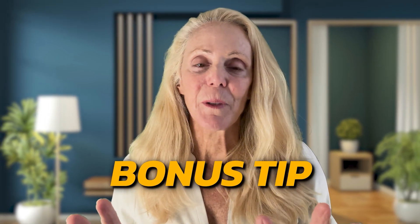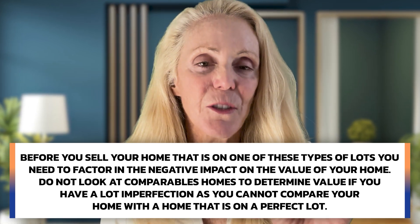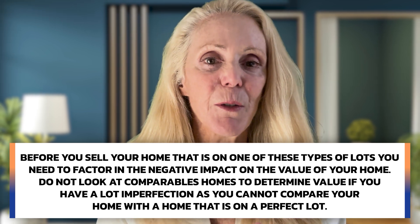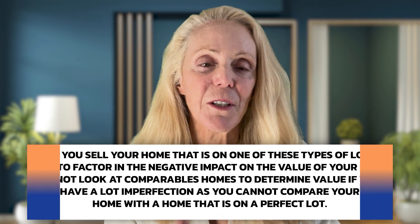Here's a bonus tip: before you sell a home on one of these lot types, factor in the negative impact on value. Do not look at comparable homes on perfect lots to determine your home's value if you have a lot imperfection. You simply cannot compare your home to one sitting on an ideal lot — please remember that.